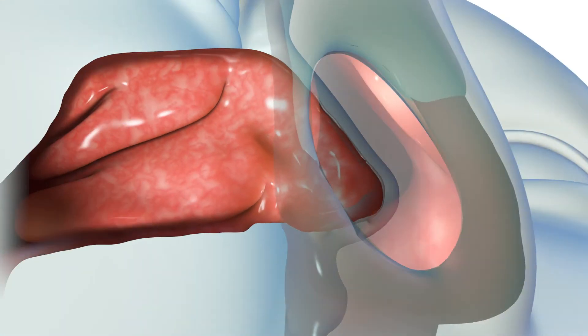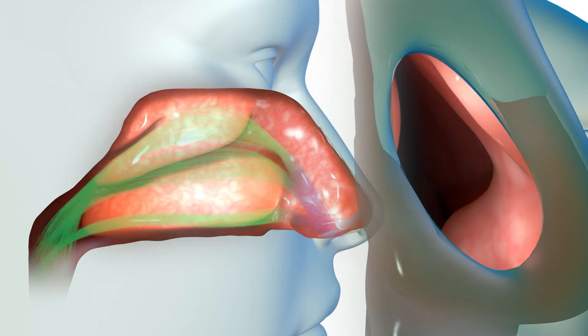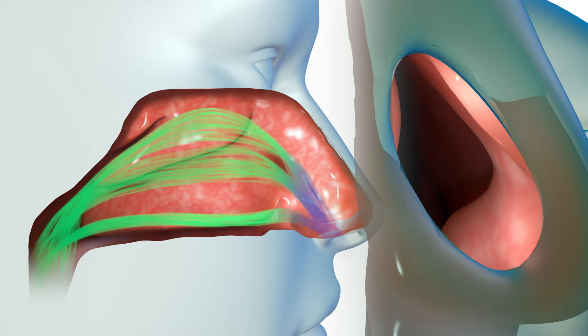The nasal valve funnels air to the nasal cavity where long finger-like structures called turbinates filter, condition, and regulate airflow to ensure efficient respiration.